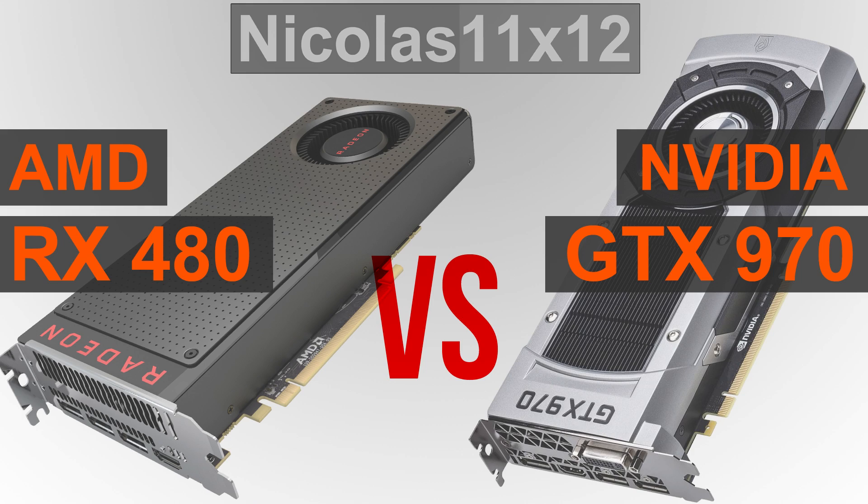Because interestingly, there's a relatively big performance jump in Rise of the Tomb Raider, where the 480 performed just as good as a GTX 980 in my test.